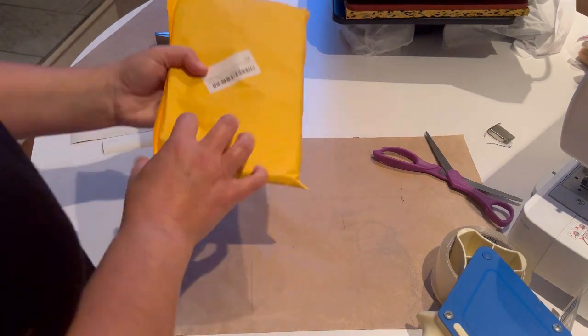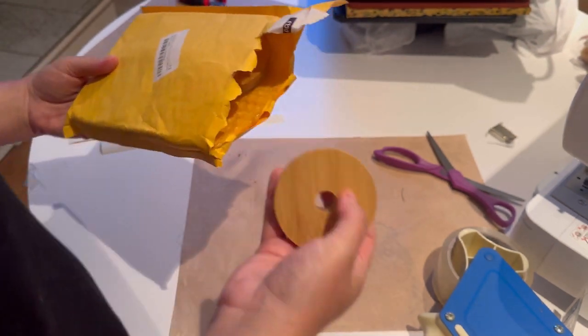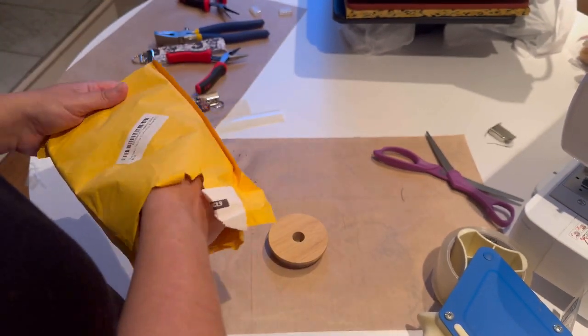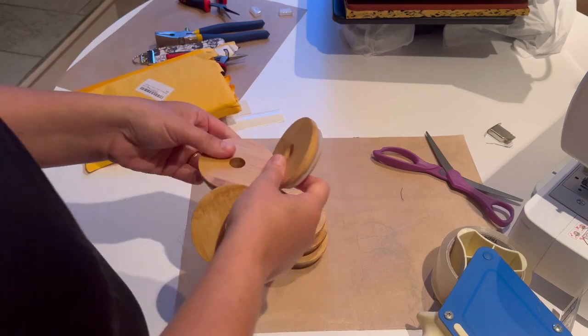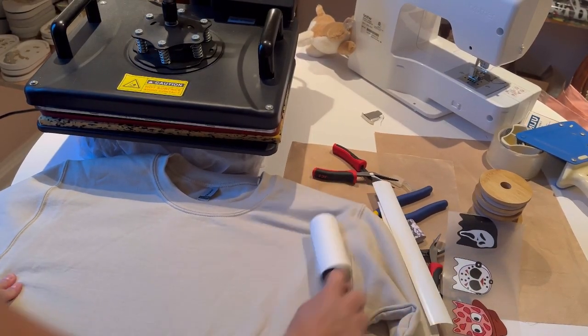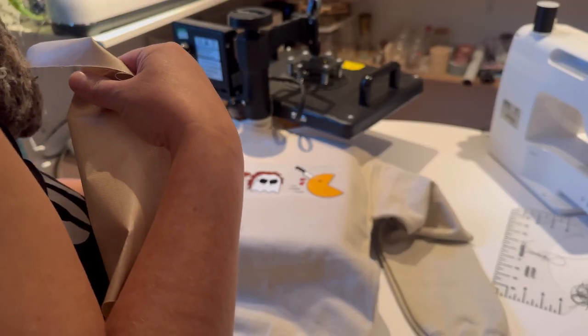I'm not quite sure what's in the other package so we're going to take a peek. These are not what I thought they were going to be — I thought I was ordering bamboo lids. I can use these for my Libby glasses, but I was hoping they were just regular lids I could use for my candles. Next up we are pressing a medium size Pac-Man sweatshirt.